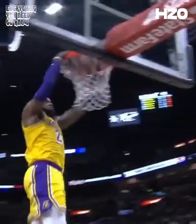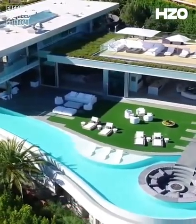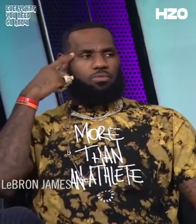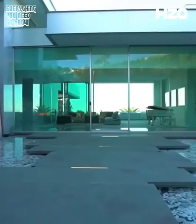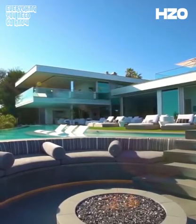He may have a reputation as a relatively frugal basketball star, but that reputation went out the window when he purchased a $23 million home in the posh neighborhood of Brentwood in LA. Want to see how the King lives? Then follow us on this tour. LeBron's $23 million mansion is an edifice worthy of its owner, a true masterpiece befitting of a maestro.